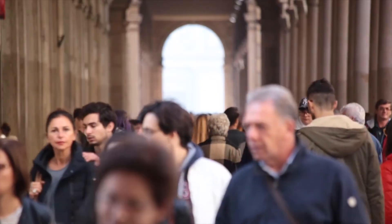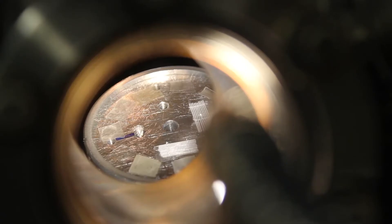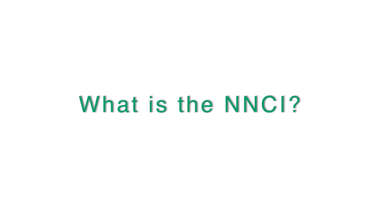All of us are searching for ways to make the world around us better. We're trying to solve problems in new ways. Nanotechnology represents a new arrow in the quiver, a different capability that we can bring to bear on solving these problems.